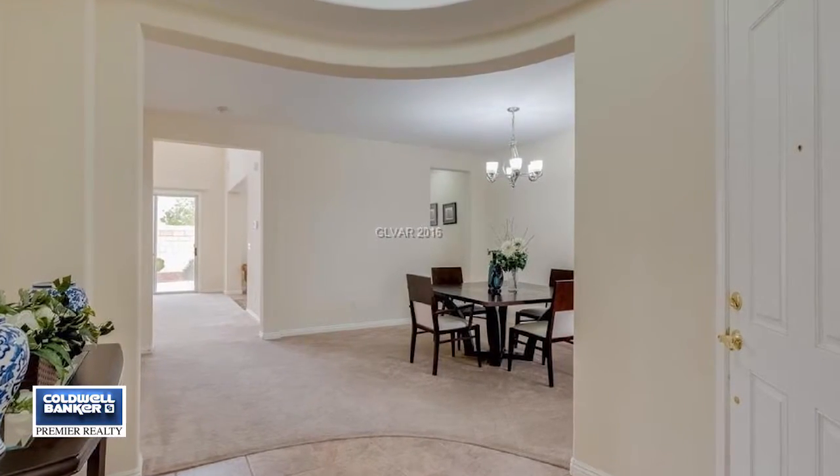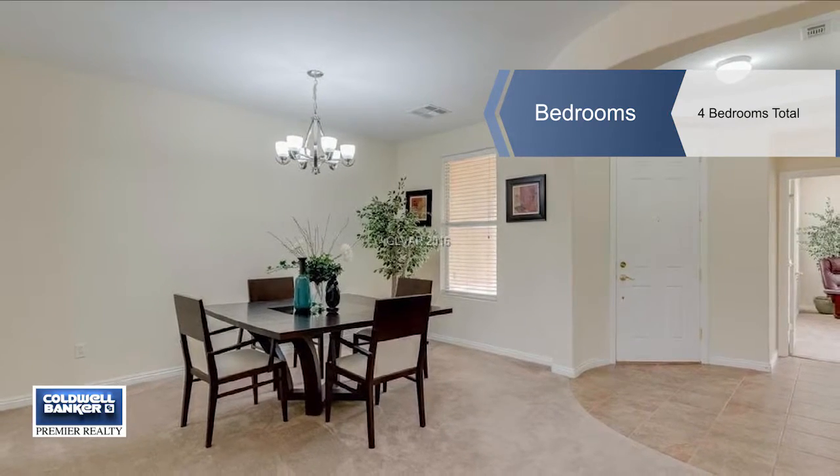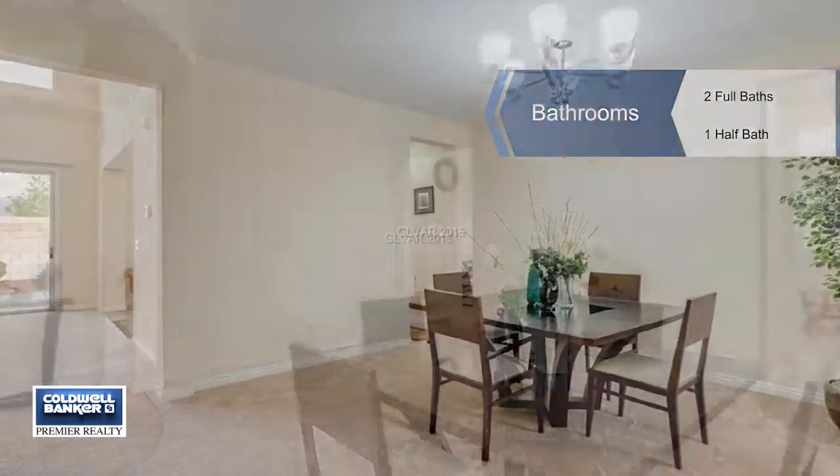This home is in move-in condition and features a granite breakfast bar in the big kitchen with stainless steel appliances, custom backsplash, a big eat-in nook, and an adjoining laundry room.